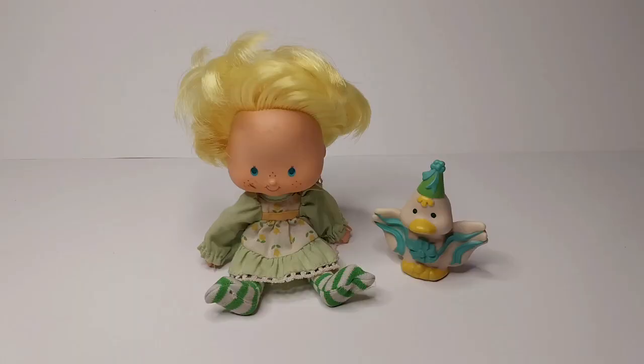This one is from the later 1984 series called Party Pleasers, where they all had a birthday party theme, so their pet was dressed up for a party. This one is sitting because I don't have her shoes, and they're impossible to stand up without them.